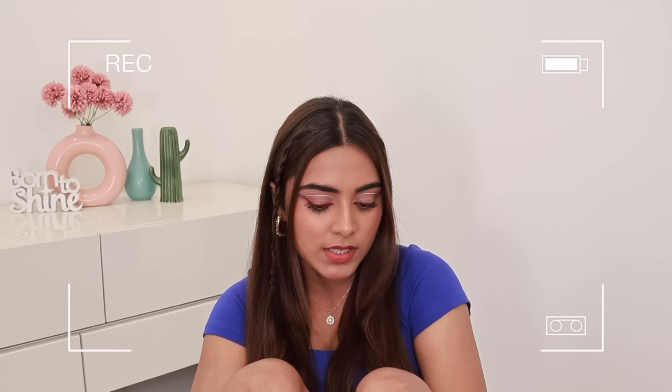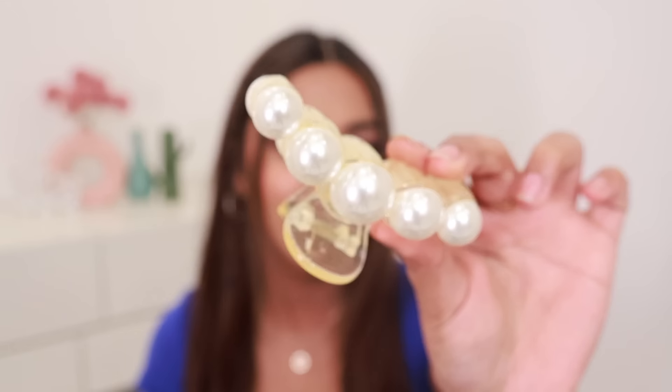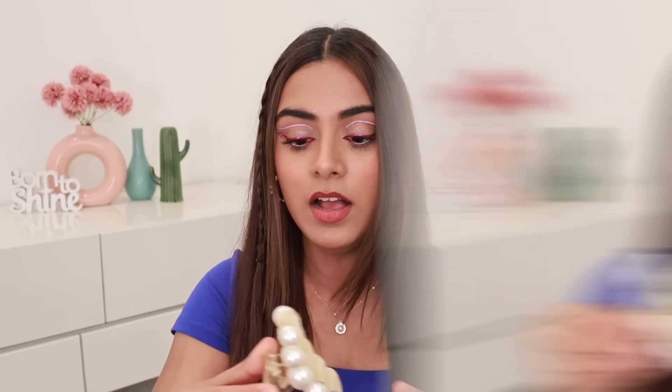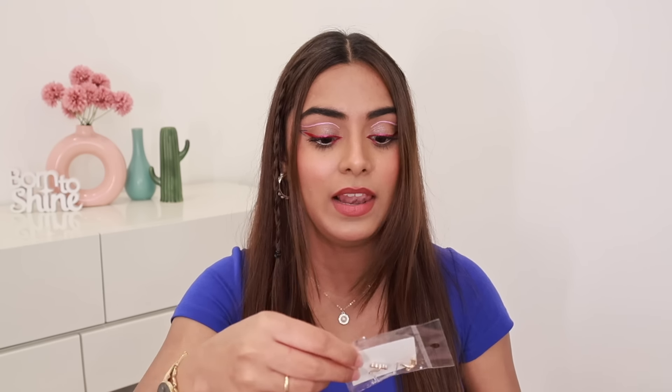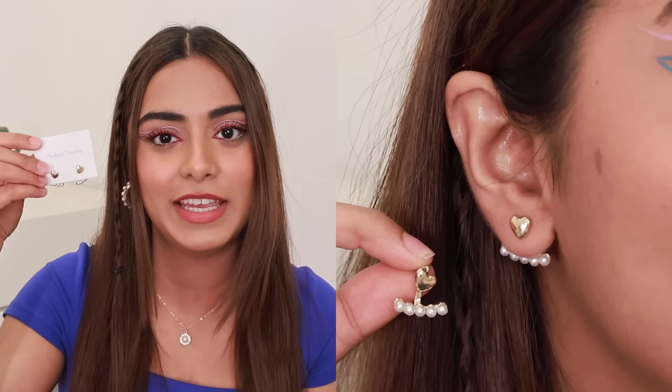And lastly, I have these really cute pearl accessories, because I just love pearl accessories — earrings, necklaces. I actually got this pearl claw clip, it looks very cute. I got a set of two for 200 rupees, which is amazing. And I also have these Korean style earrings — heart and pearl. It's so dainty. On those days when you don't feel like wearing earrings but at the same time you want to wear something subtle, you can try these because they're very cute. I just love pearl anything and everything.